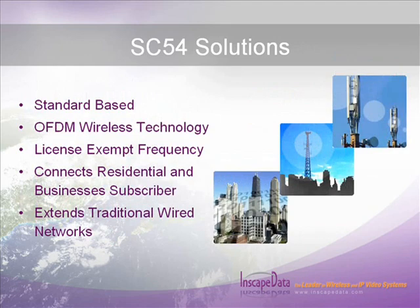The choice of proper client or subscriber bridge equipment is critical for the commercial success of wireless deployments. The AirEther SC54 client bridge offers the most current standardized technology to deliver cost-effective IP-based data and voice services. It is InScape Data's third-generation wireless platform based on advanced OFDM wireless transmission, operating on 2.4 or 5.1 to 5.8 GHz license-exempt frequency, designed to connect residential and business subscribers to the internet wirelessly, extending traditional wired networks to areas that are hard or costly to wire.